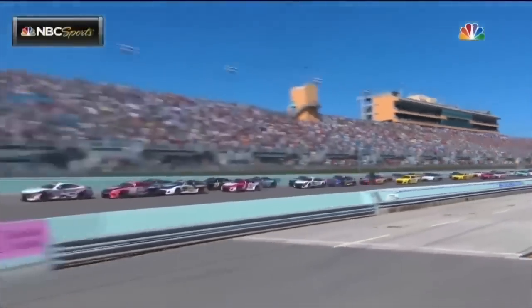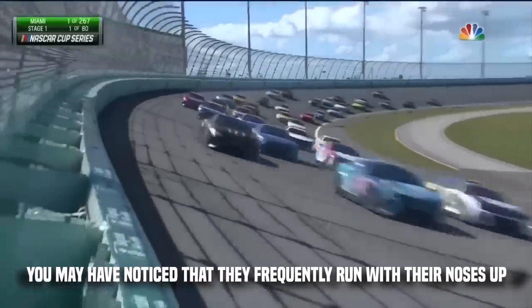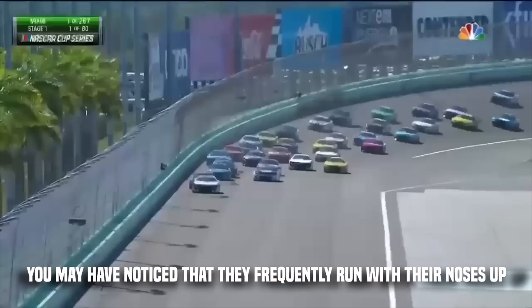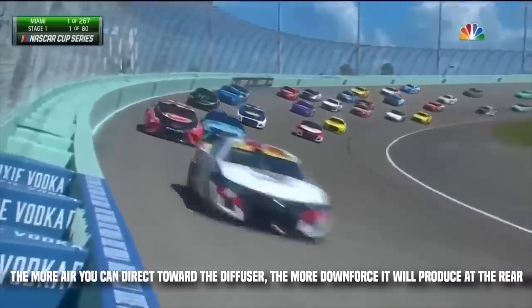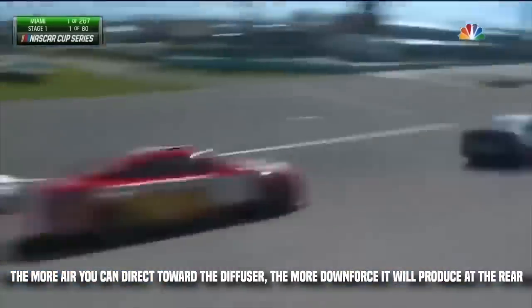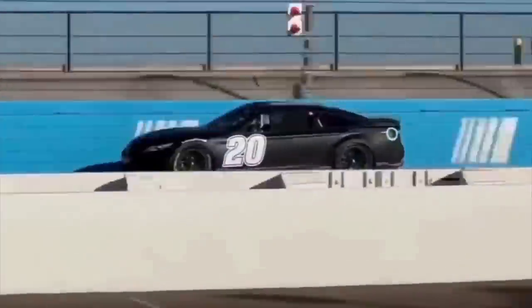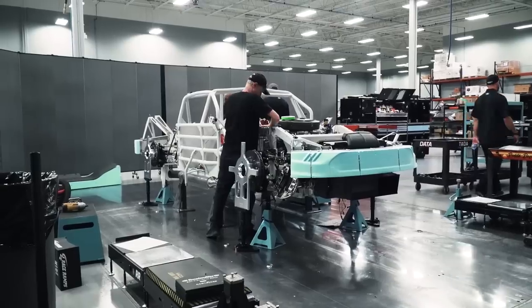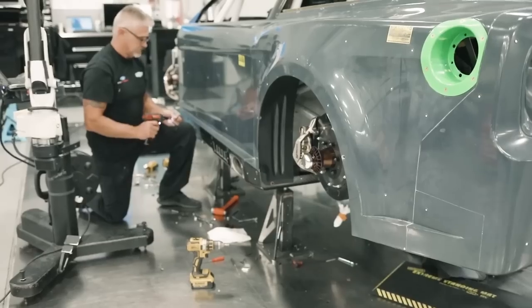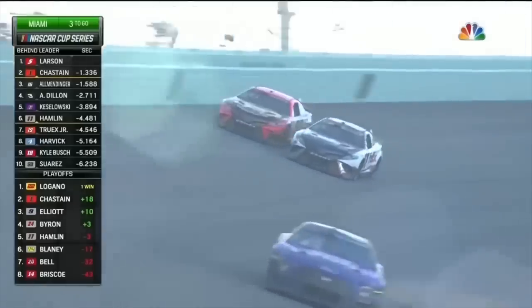If you observe the vehicles race on the track, you can figure out how to relate it back. You may have noticed that they frequently run with their noses up. According to Jacuzzi, the more air you can direct toward the diffuser, the more downforce it will produce at the rear. So we made these tweaks that added more air to it, allowing us to lower the spoiler height while maintaining roughly the same downforce as at the beginning of the year. We presume teams have made some progress figuring out the best locations to construct stuff — we're about where we were at the beginning of last year but with a considerably smaller spoiler.